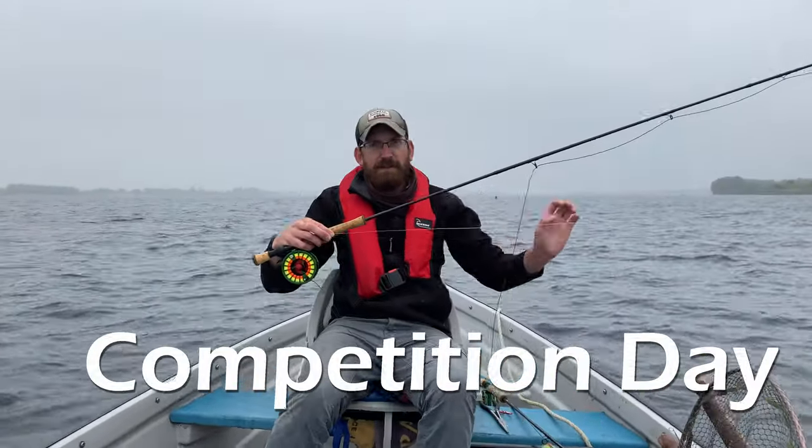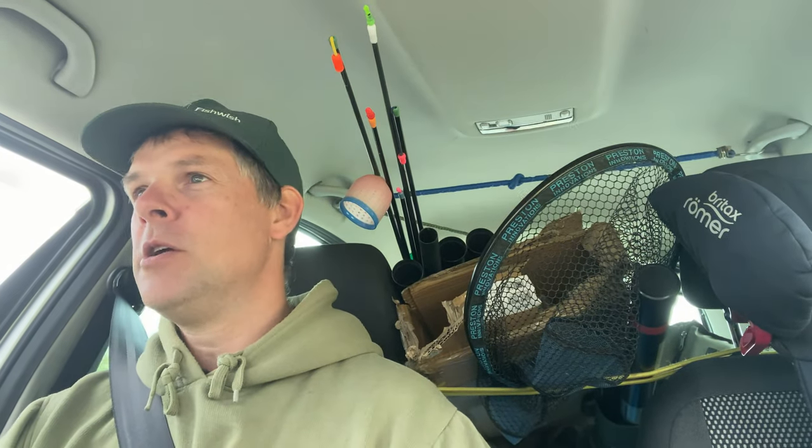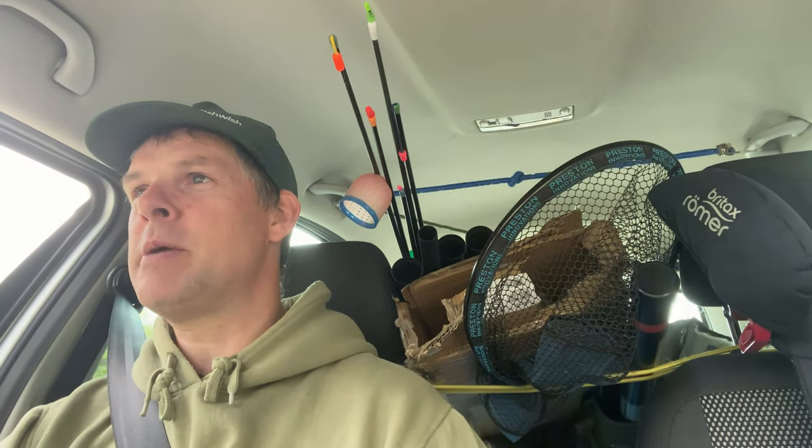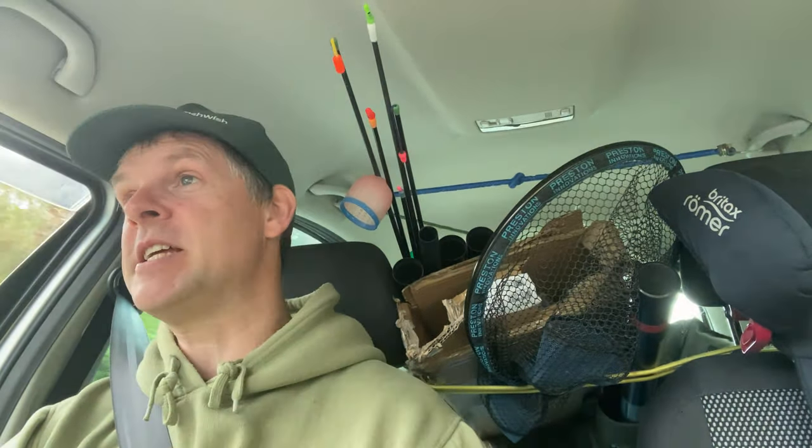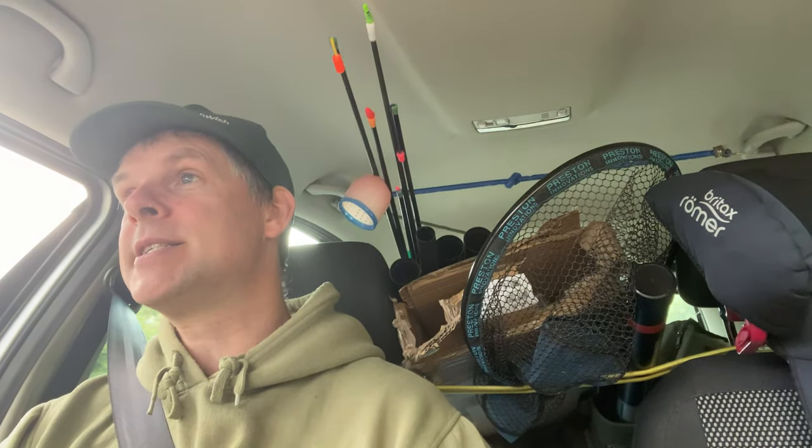Feeling confident? No. Are you? No. We headed over to the north shore that had been receiving the brunt of the wind the day previously and started off fishing some of the bays in about 15 to 16 feet of water where we had seen fish.